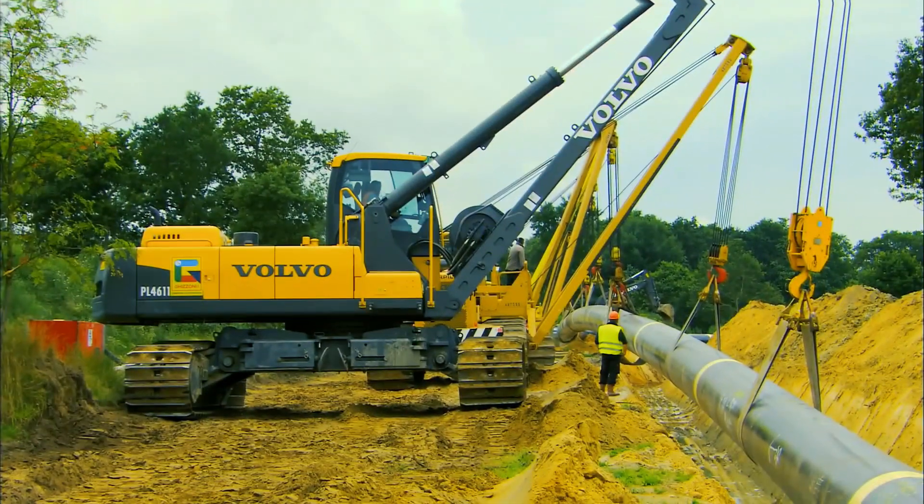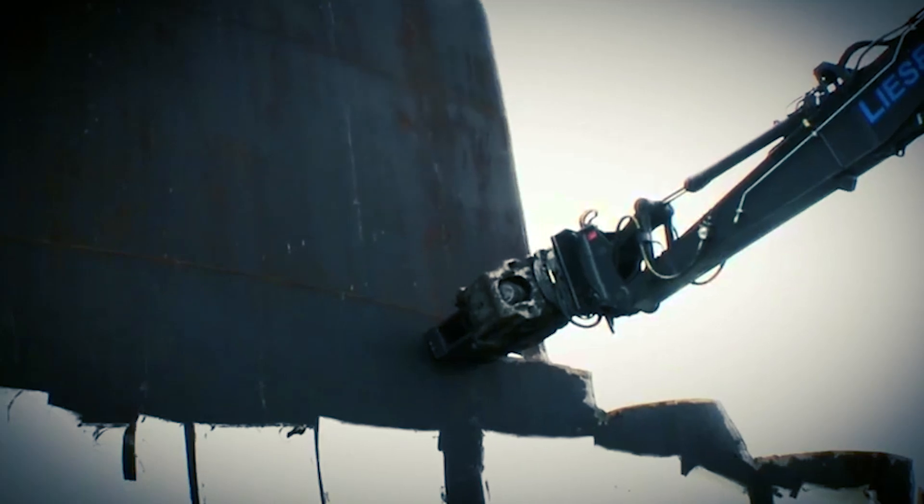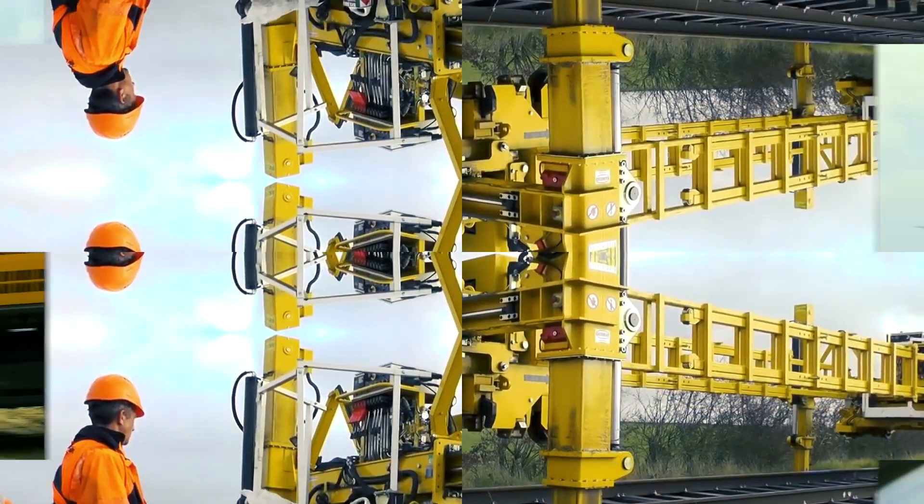In today's Mighty Machines video, we will go over five examples of super machines used in huge construction projects. Before we start, don't forget to like and subscribe to our channel so you can be updated with the content we post.